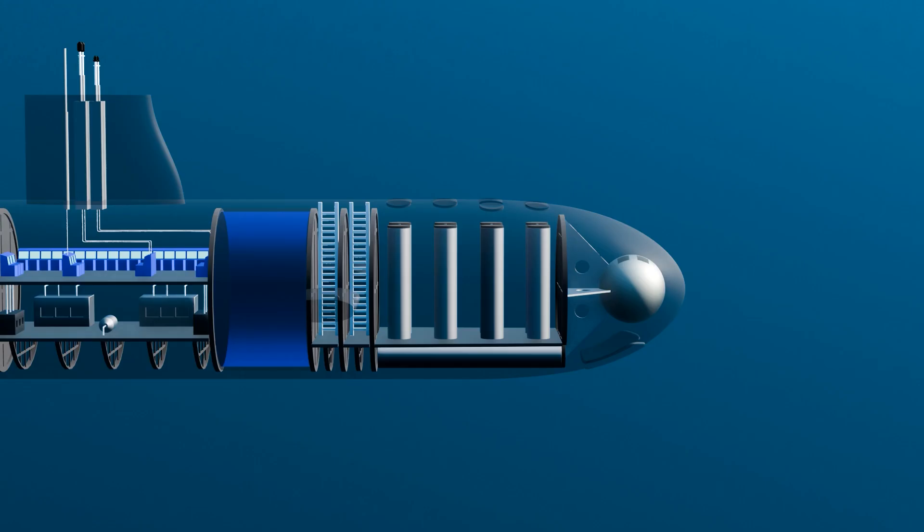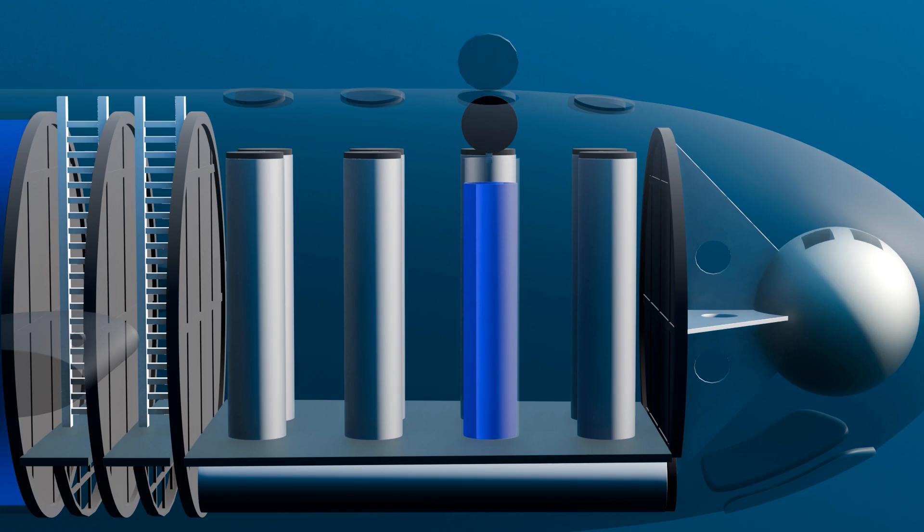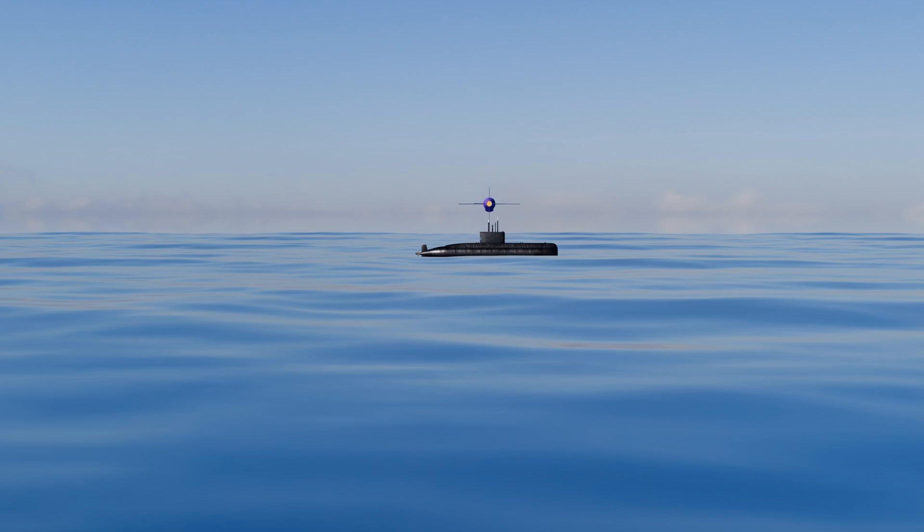Another key weapon used in Virginia-class submarines is the Tomahawk missile — a long-range, all-weather, subsonic cruise missile used for land attack warfare. The Tomahawk missile is launched from vertical launch tubes. When the crew is ready to launch, the missile is loaded into the launch tube and the tube is flooded with water. This allows the missile to be ejected from the tube and propelled to the surface, where it ignites its motor and flies towards its target. Once in flight, it uses GPS navigation to reach its target, and when the missile reaches its target, the warhead is detonated to destroy it.